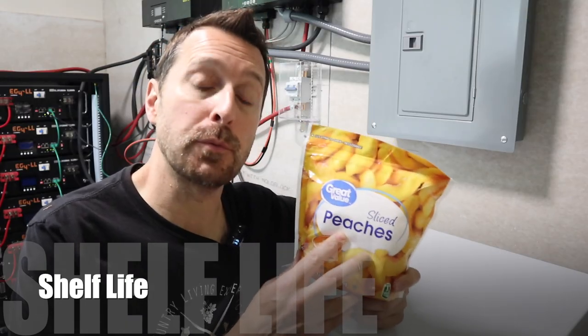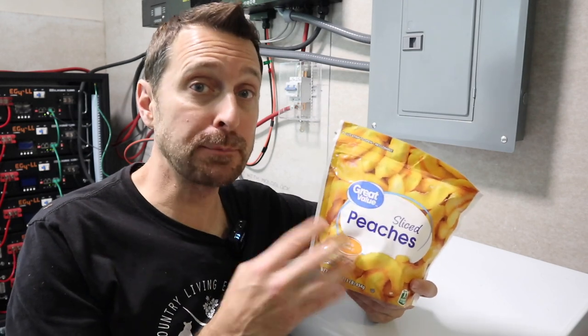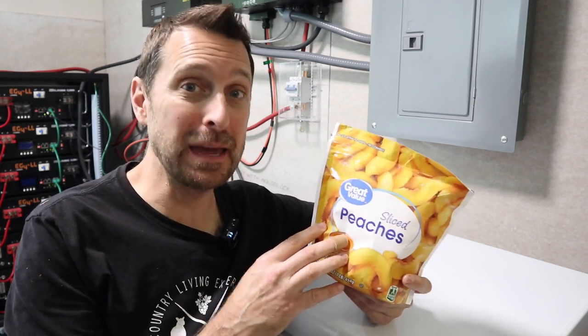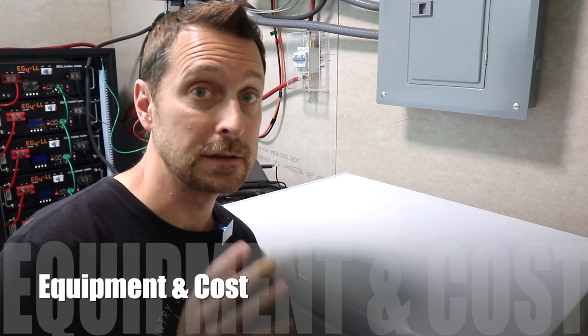Frozen foods like these peaches, for example, will only stay good for a maximum of about two years. The optimum time to eat these is about eight months after they're frozen. They are still safe to eat if they've been frozen for a longer period of time, but they might not be the best. We'll talk about that later.